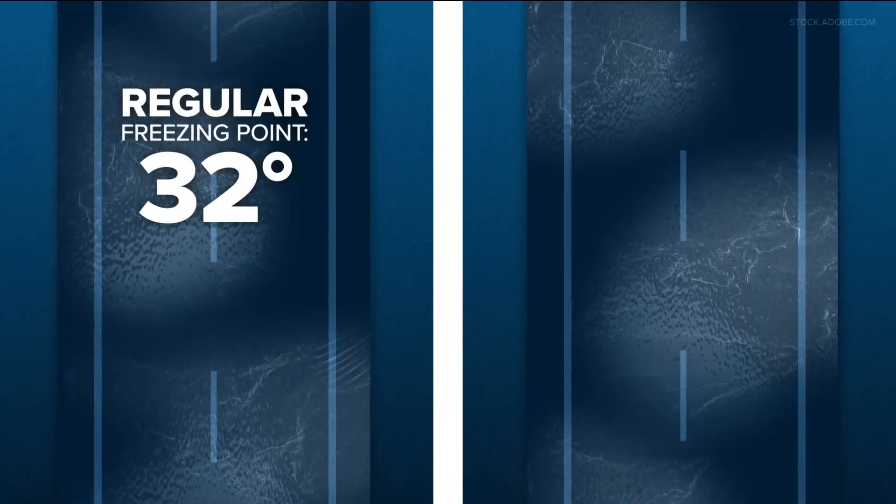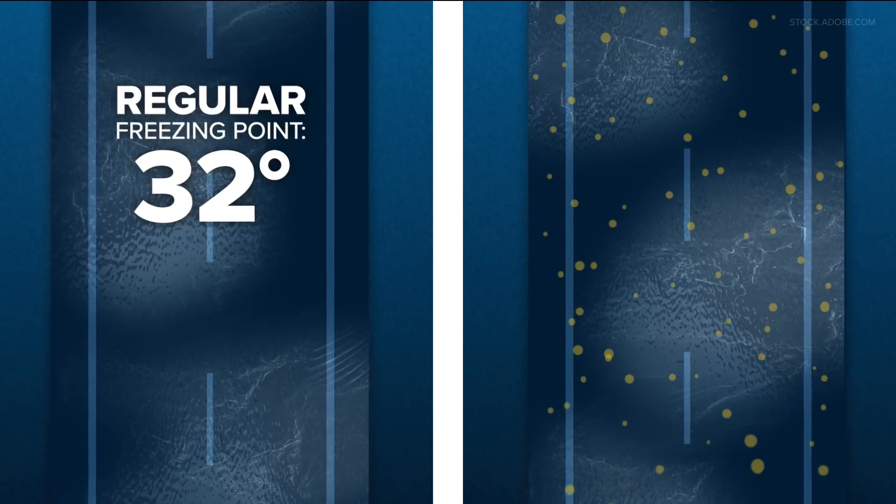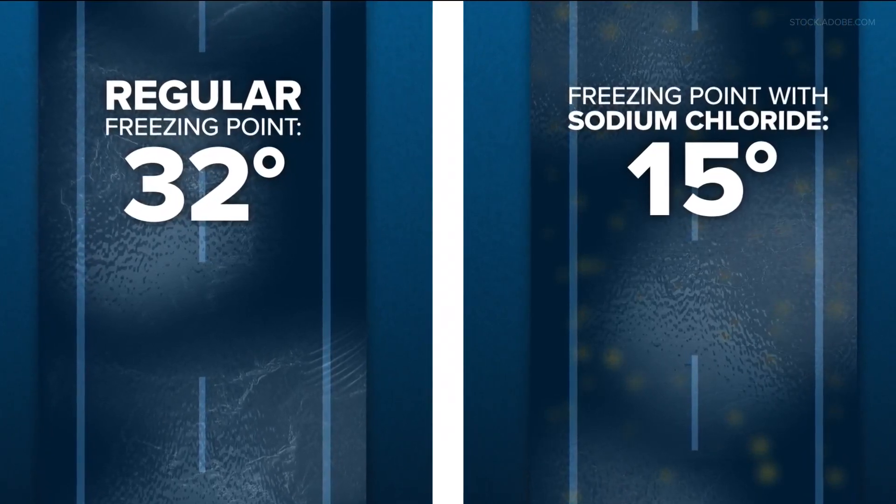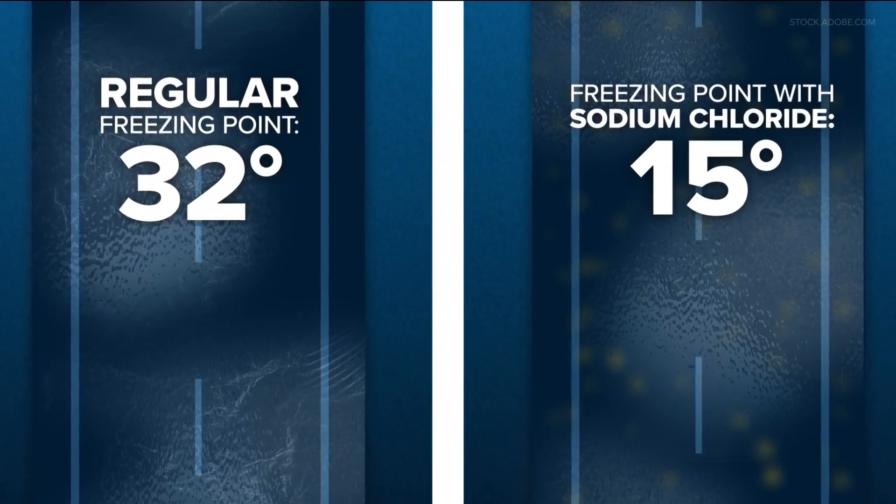The regular freezing point of water is 32 degrees. Adding sodium chloride lowers that freezing point to 15 degrees — using science to make us a little safer.